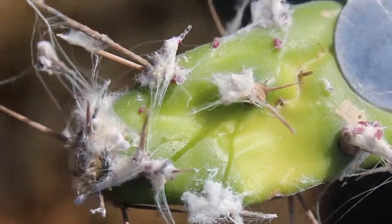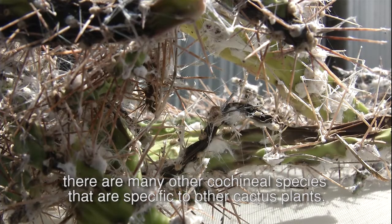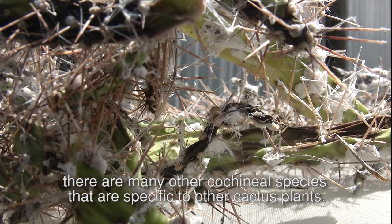Cochineal insects are only host-specific to live on jointed cactus — they don't feed on any other plants. We refer to the cochineal insect as a biological control agent for jointed cactus. While this cochineal is specific to jointed cactus, there are many other cochineal species that are specific to other cactus plants.